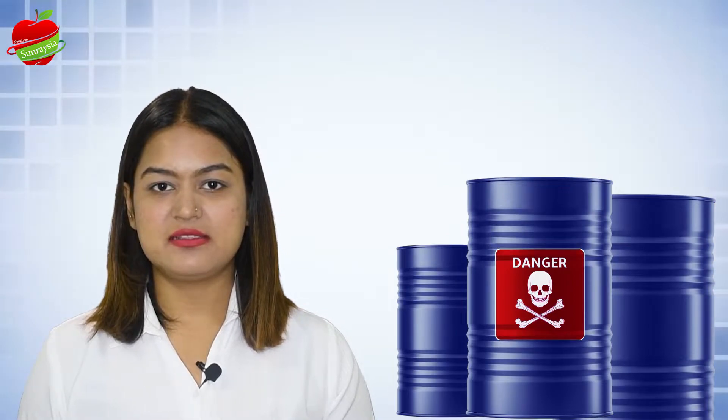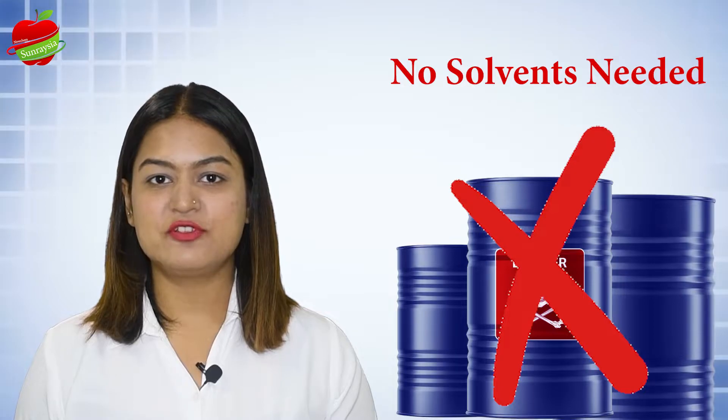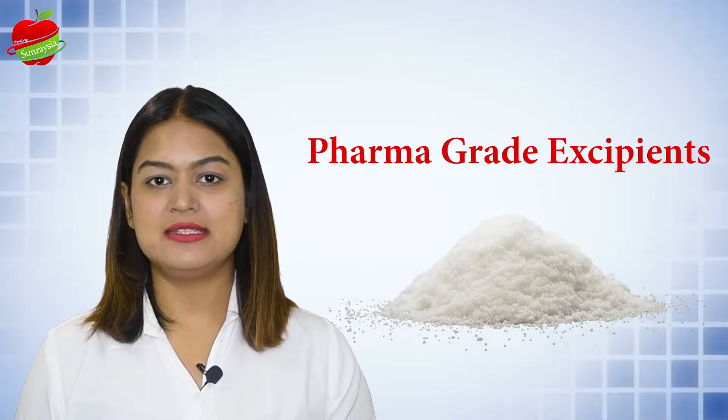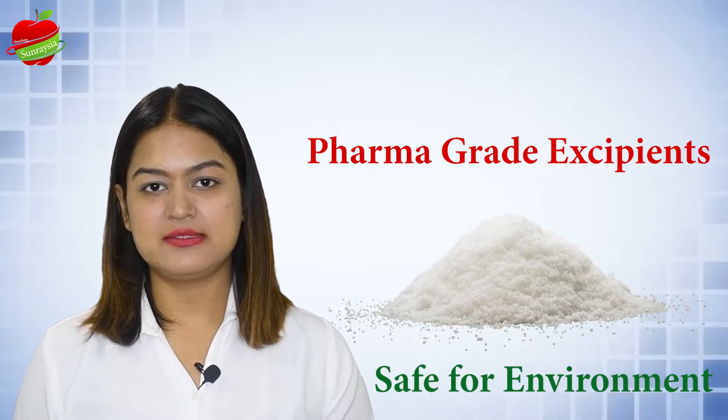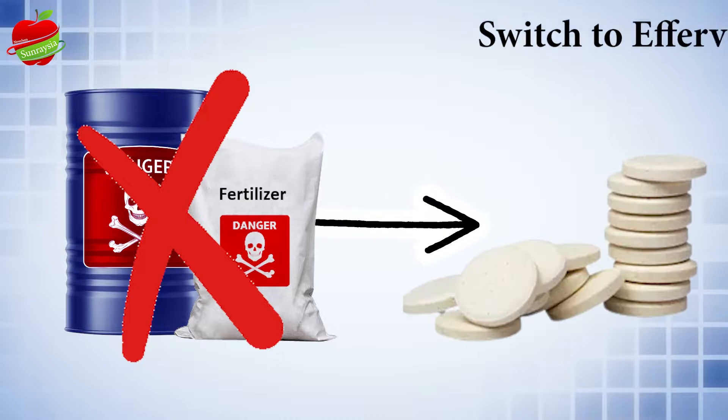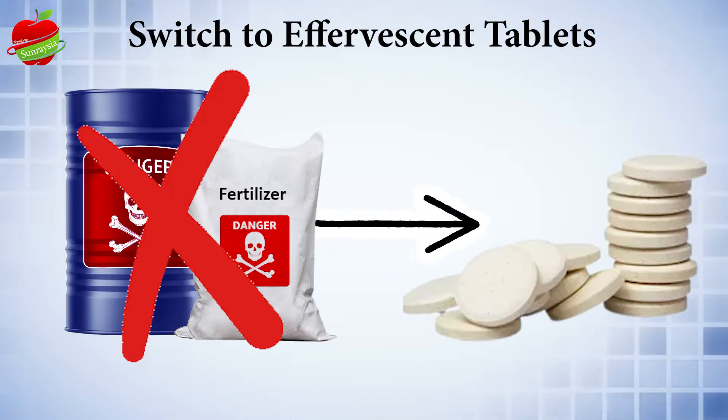With FOSN tablets, you can deliver active ingredients without the use of harmful solvents or carriers. The tablets are made from pharma-grade carriers and tableting agents which are safe for the environment.